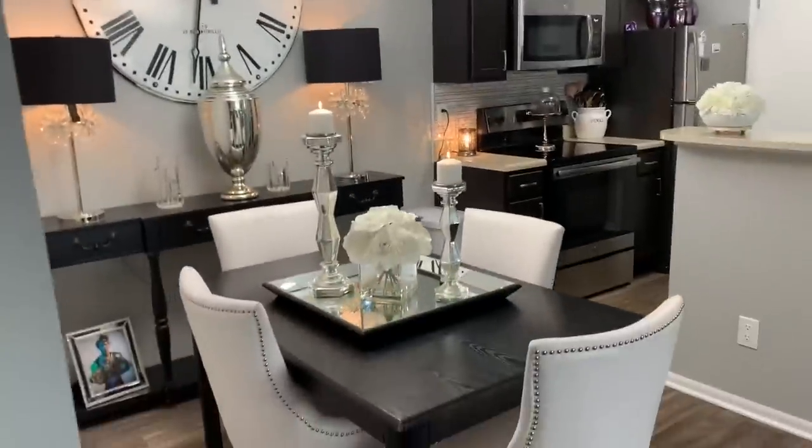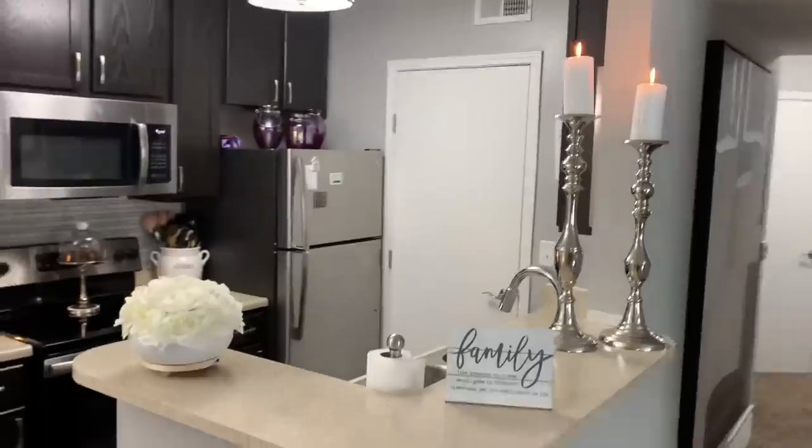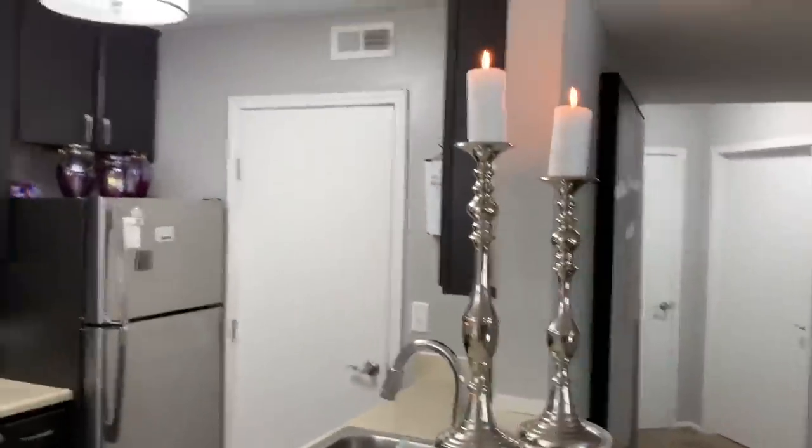It's small but I think I made it cute. Then my little area right here — the bar. I have a little family sign, my white flowers, and candlesticks.